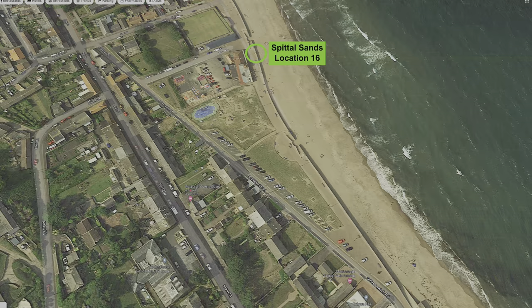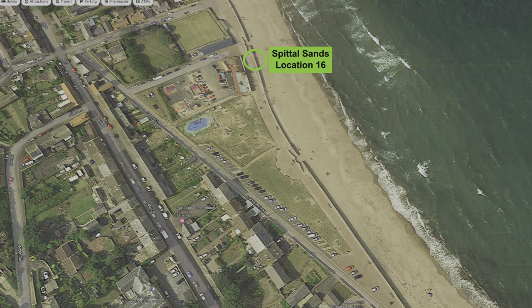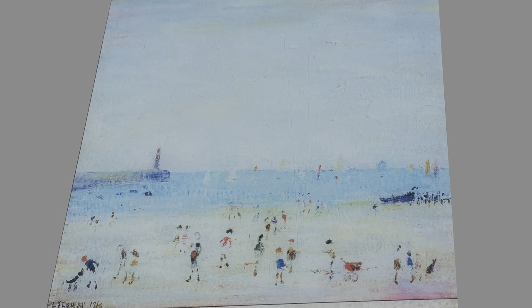Further along the beach front is location 16, known as Spittle Sands. The info board picture shows Lowry's oil on canvas painting of Spittle Sands, dated 1960. Spittle is a former fishing village. Its name derives from a hospital dedicated to St Bartholomew which stood there in the Middle Ages. Lowry has painted the scene from close to the front of Forte's Venetian pavilion, now a tourist fun centre.